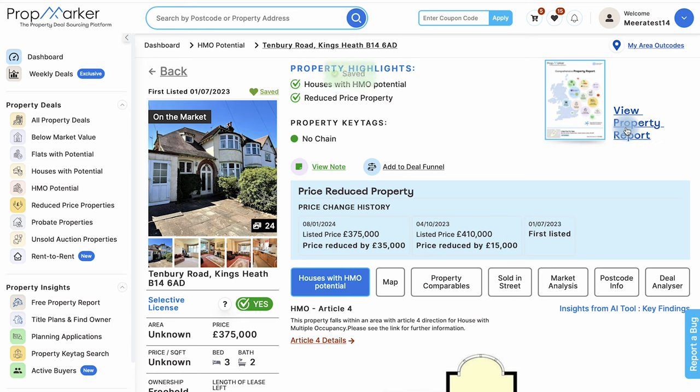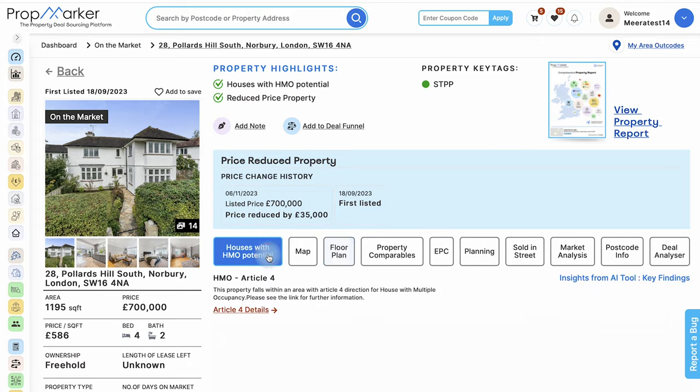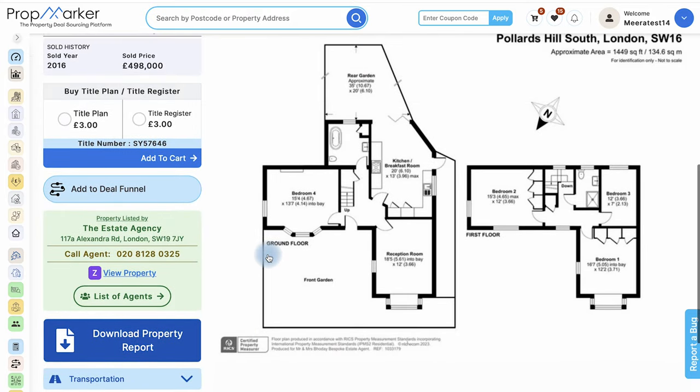Now let's focus on the details of a specific property: 28 Pollards Hill South, Norbury, London, SW16 4NA. Within the HMO potential tab, you'll discover floor plans that unveil the opportunity to add more bedrooms. Floor plans are invaluable tools, providing a comprehensive understanding of a property's layout and features.